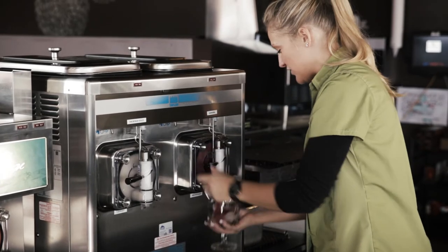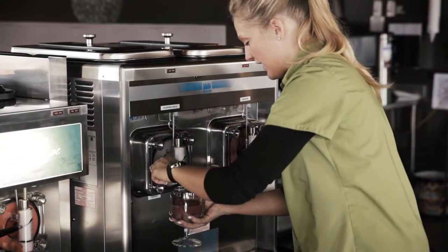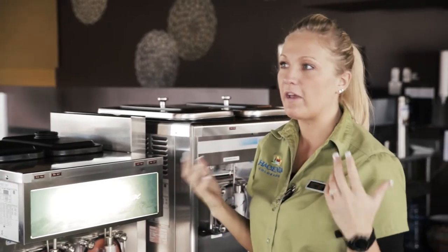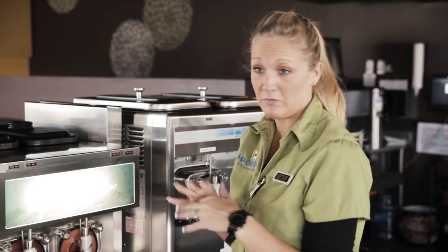Every bartender does it a little different, so they kind of come out different depending on who's making it, but it's still pretty effective. I think it's awesome because a lot of times when you go and get a margarita — you get it frozen, blended with ice — it starts to separate and you can see where it's curdled on top. You don't get that at all with these machines.